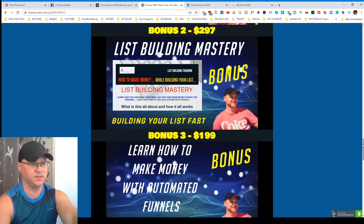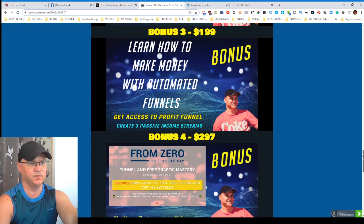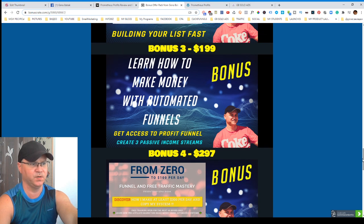Bonus number two is List Building Mastery. List Building Mastery is not only a training on how to build your list using CPA marketing, but you also get access to a special funnel which allows you to build your list using CPA marketing fast.